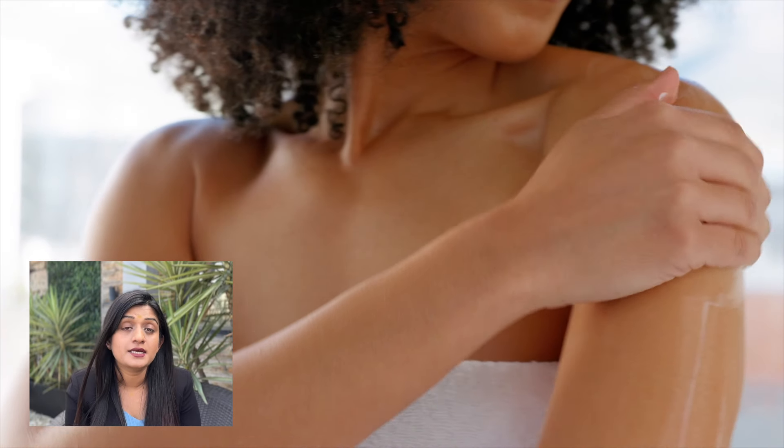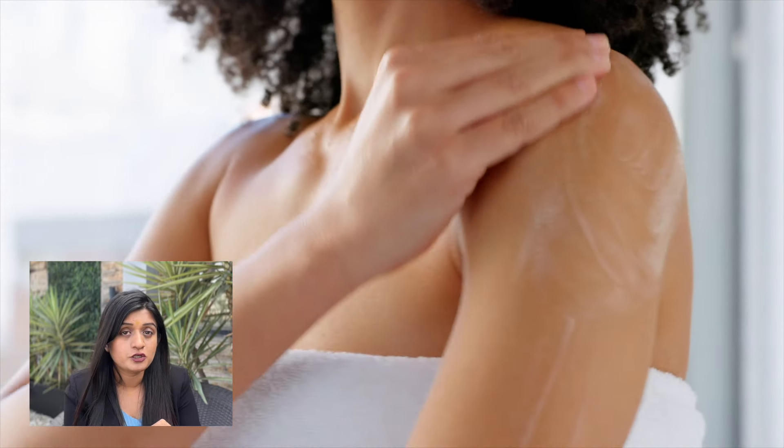The next step is hydration — in both ways, externally and internally. What happens is that you need to repair the skin's barriers. For topical hydration, you can apply a moisturizer, which locks the moisture in your skin and creates a barrier that protects against radiation and environmental damage.